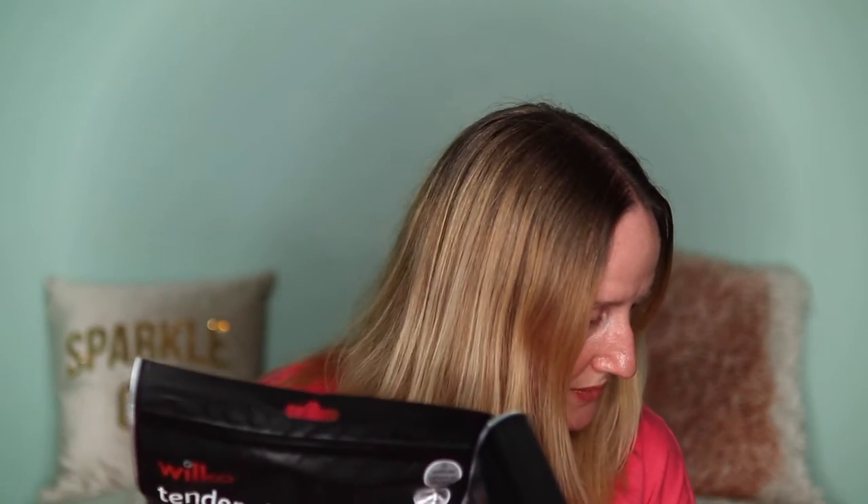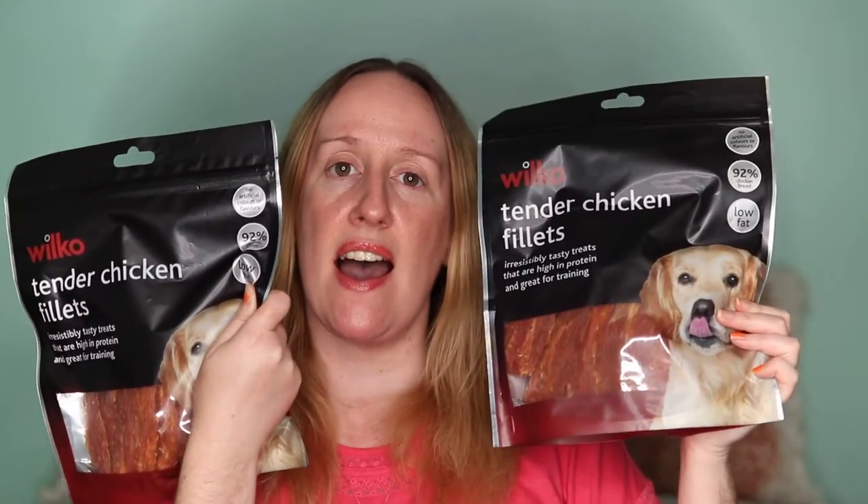We now have to cut the chicken fillet into little pieces for Pippa because she's so greedy and eats them really quickly, whereas Buddy we're happy to give a full fillet as he doesn't rush. These were £5 each and you get an awful lot of chicken fillets in a bag. We got two bags.